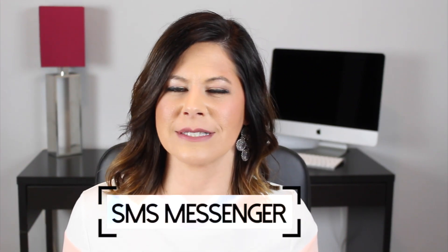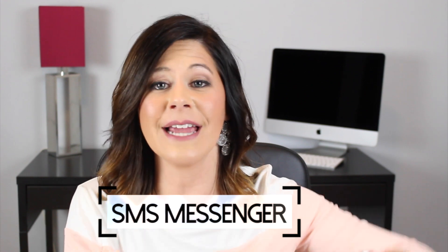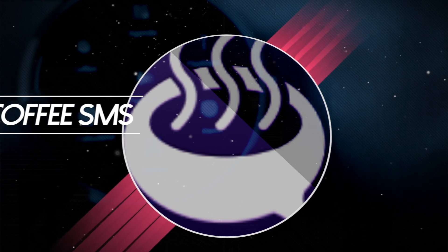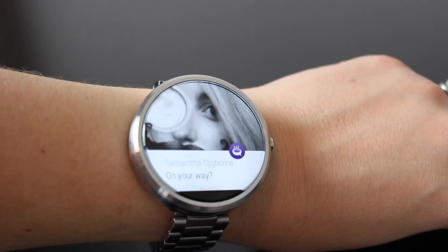Next up is messaging. Trying to send and receive text messages on a small device is not always easy, but when you have a favorite app to help you do it, it makes life really simple. My favorite one is called Coffee SMS. With Coffee SMS, it allows you to send or receive SMS messages right from your watch.